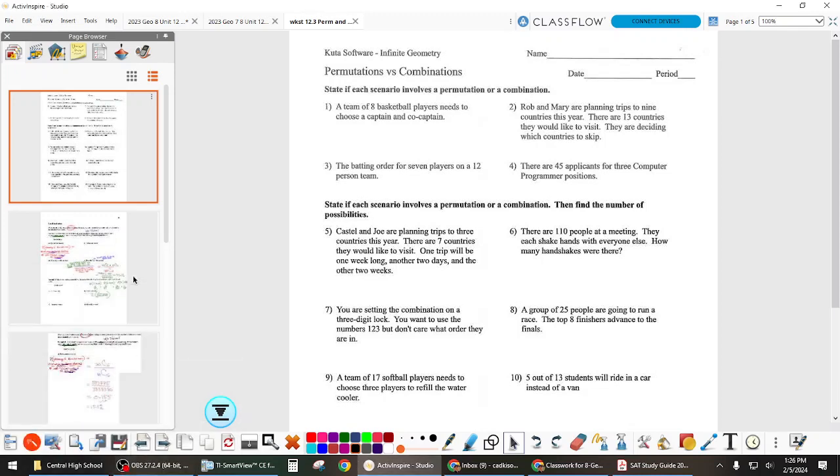This packet had two pages focused on the most recent information, which was permutations, combinations, and probability with those. The second two pages were review of prior concepts. That review is very much like what your test will look like. Some of these problems will be on there as well, just not as many as what was on this packet. It's a focus on permutation-combination stuff with some review. Your test is Friday.